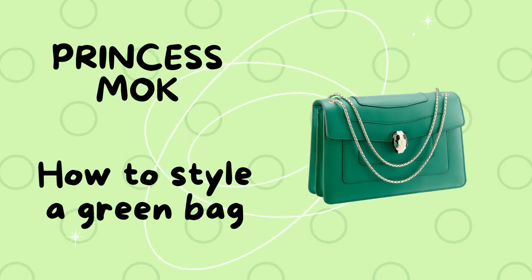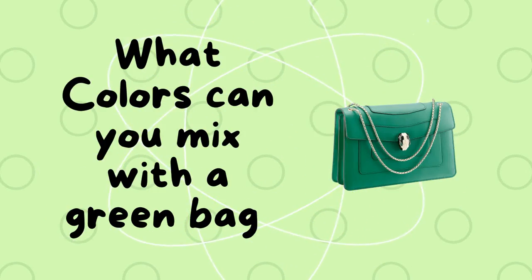Hi everyone, Princess Mock here. Today I'd like to share with you some fashion tips on how to style a green bag.